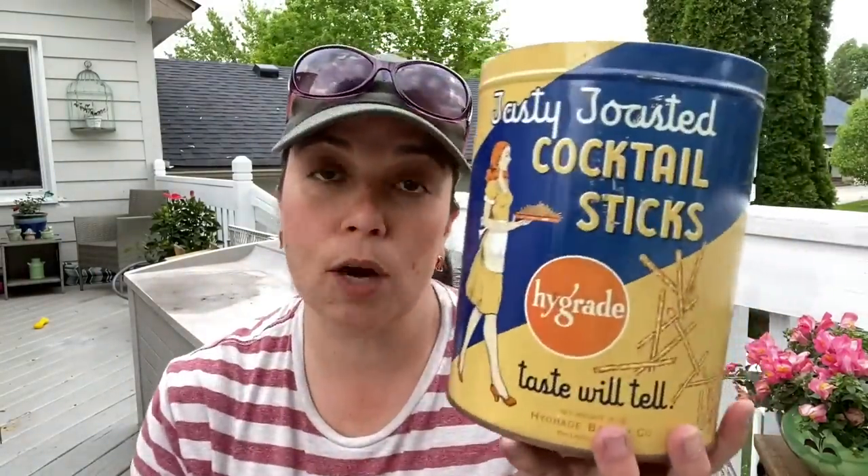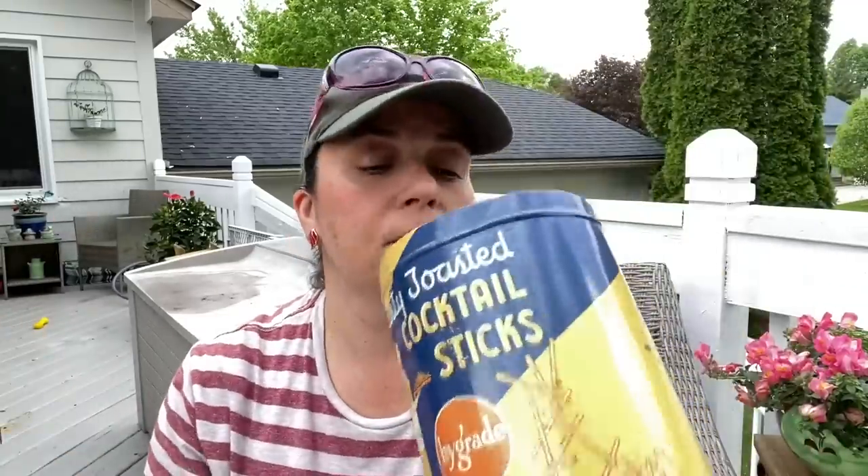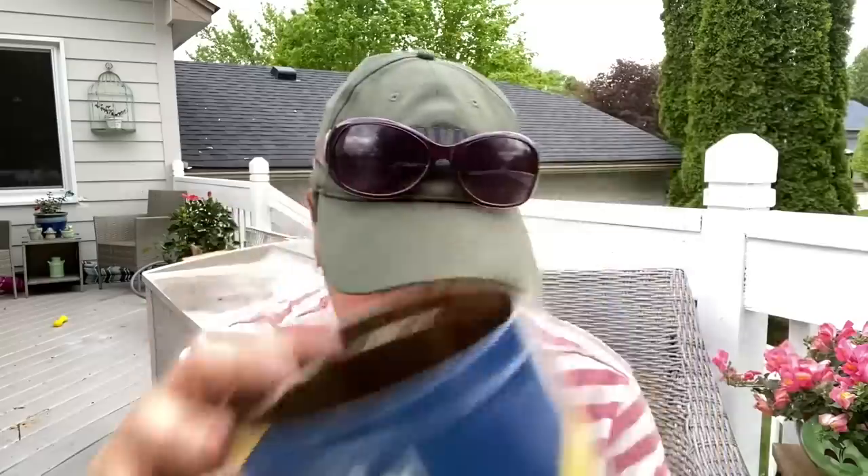Cocktail sticks! Isn't that funny? I'm like, they're pretzels, right? 'High Grade Bakery Company, Philadelphia' — I'm from New Jersey so that was cool to find. I'm going to stick this on top of my kitchen cabinets and probably put a pothos plant shoot in a pot next to it. It's a little rusty inside but I love that graphic — I think that's fantastic. Maybe this will be my thumbnail!